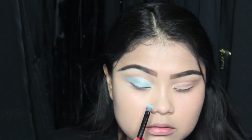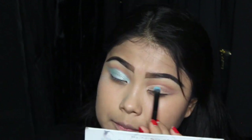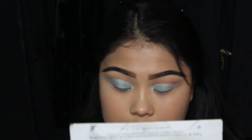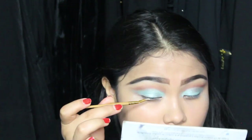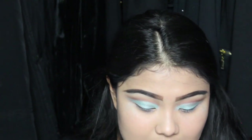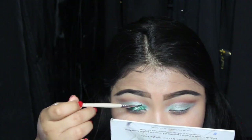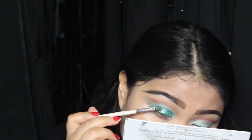On top of the concealer I'm going to go in with the Milani eyeshadow in Caribbean Sea, and then using the NYX Glitter Primer.